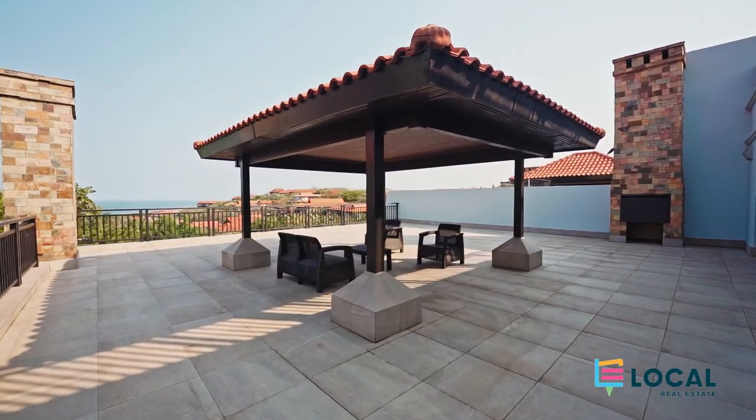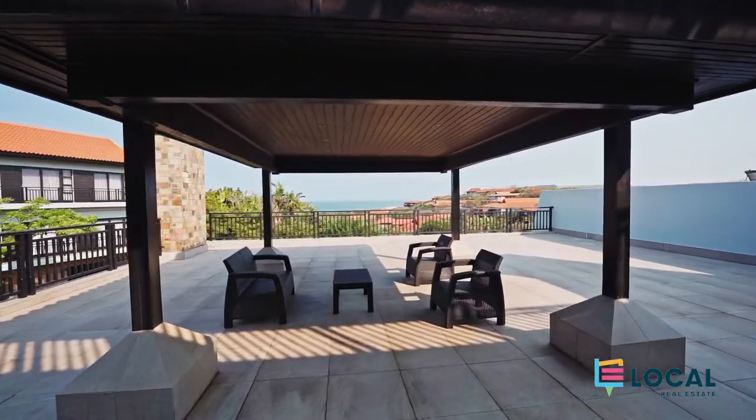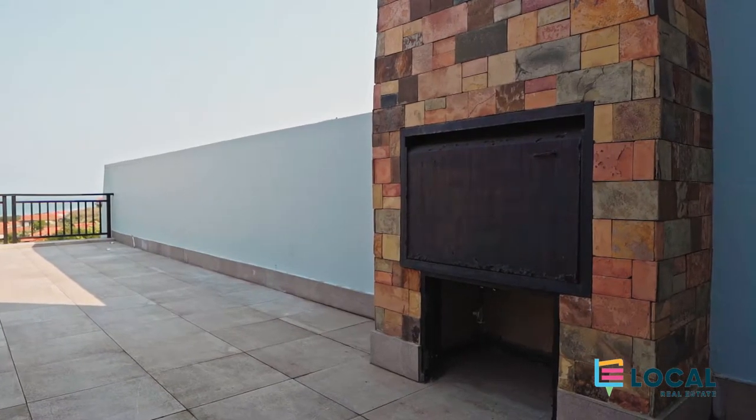The large usable patio has an undercover gazebo area, ideal for sundowners and for gazing into the Indian Ocean.